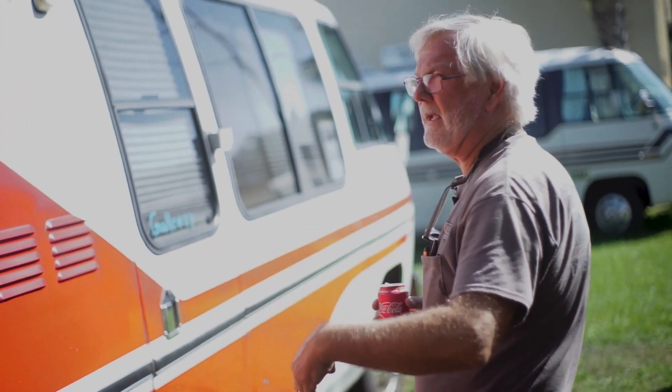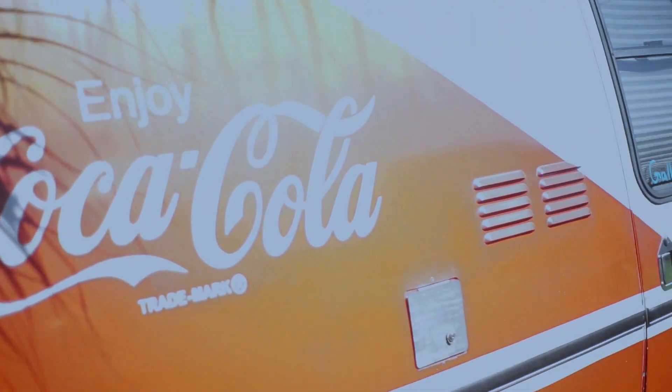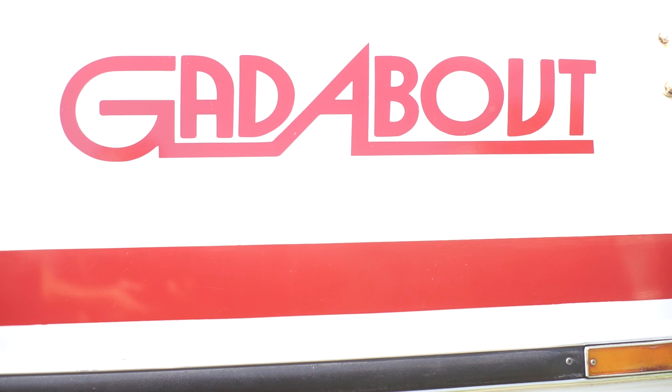You can tell it. This is original paint, actually. It's got the faded orange to red coming across. It's got the Gadabout in the front, and this is the striping.